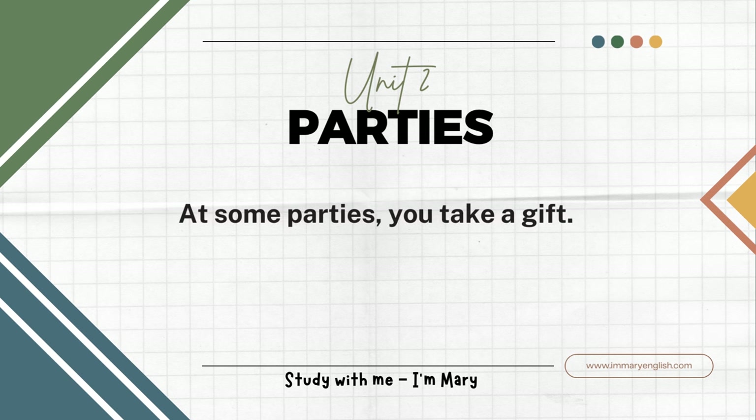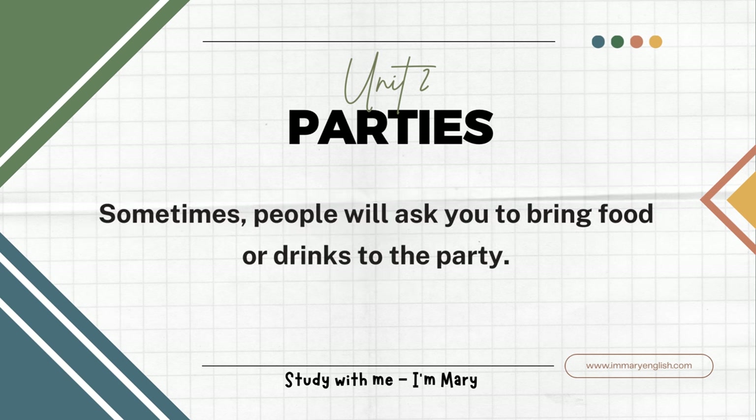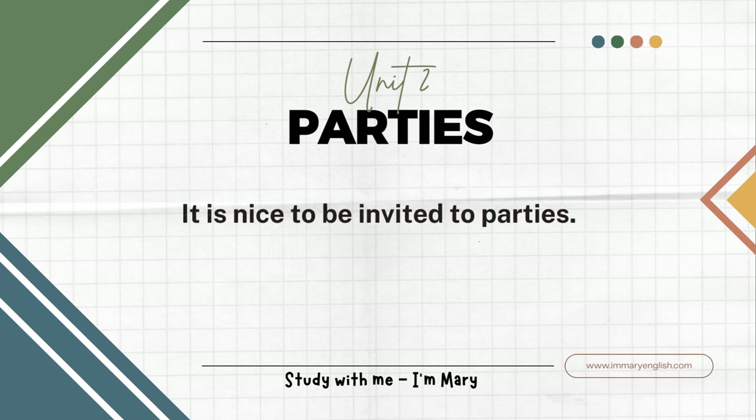At some parties you take a gift. If it is a birthday party, then you take a gift and a birthday card to the person who is having the birthday. Sometimes people will ask you to bring food or drinks to the party. All parties are different. It is nice to be invited to parties.